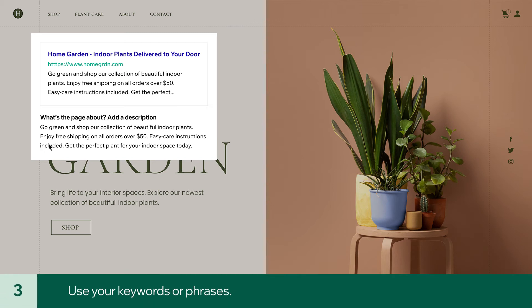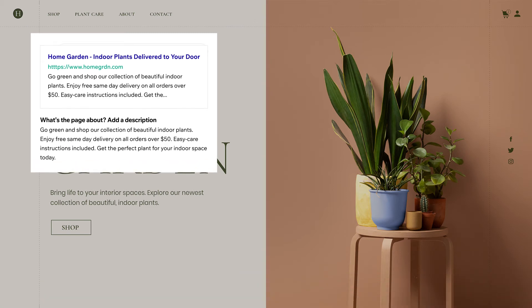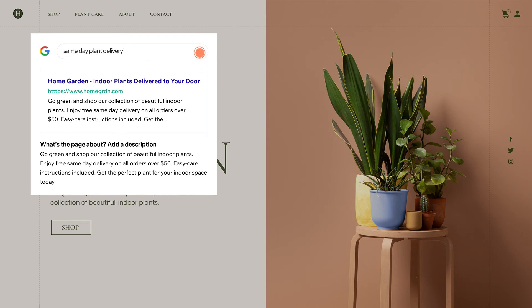Third, use your keywords or phrases. If your description includes keywords matching a given search query, these words will appear bold in your description. This can increase your chance that people will click through to your site.